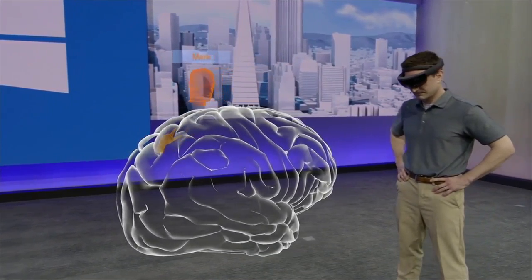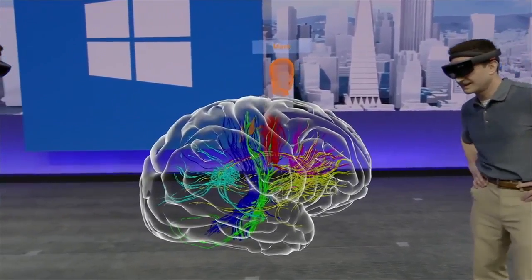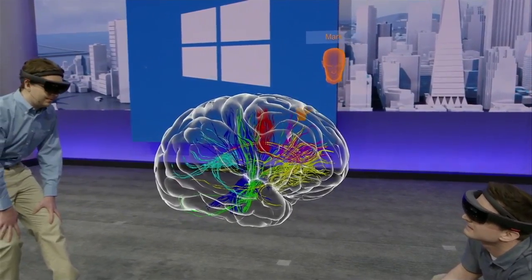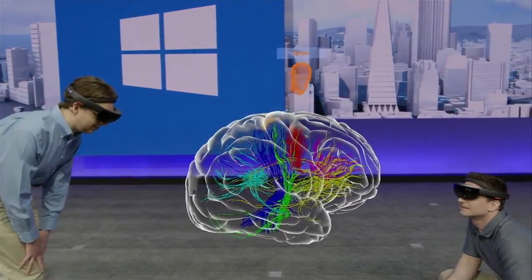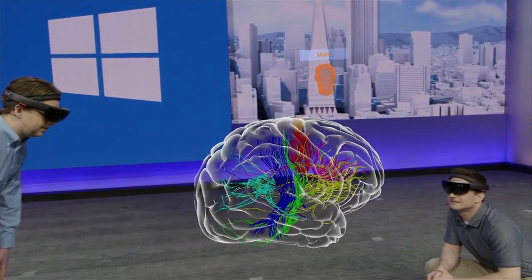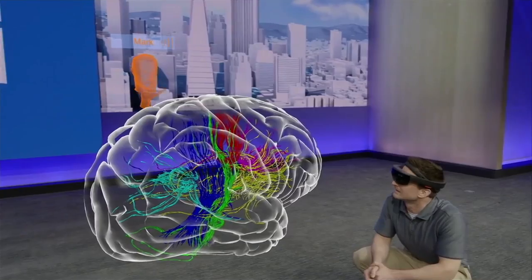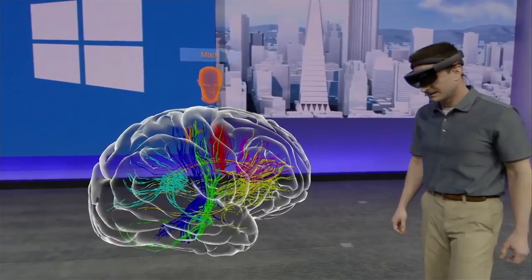Mark, let's show them the white matter tracks. These tracks act like superhighways, allowing messages to travel from one part of the brain to another. This example comes from an MRI scan of a real patient from the laboratory of Professor Cameron McIntyre at Case Western Reserve University. It's critical that our students know how these structures relate to one another. I've looked at data sets like this for over 10 years, and I never fully understood their 3D structure until I saw them in HoloLens.